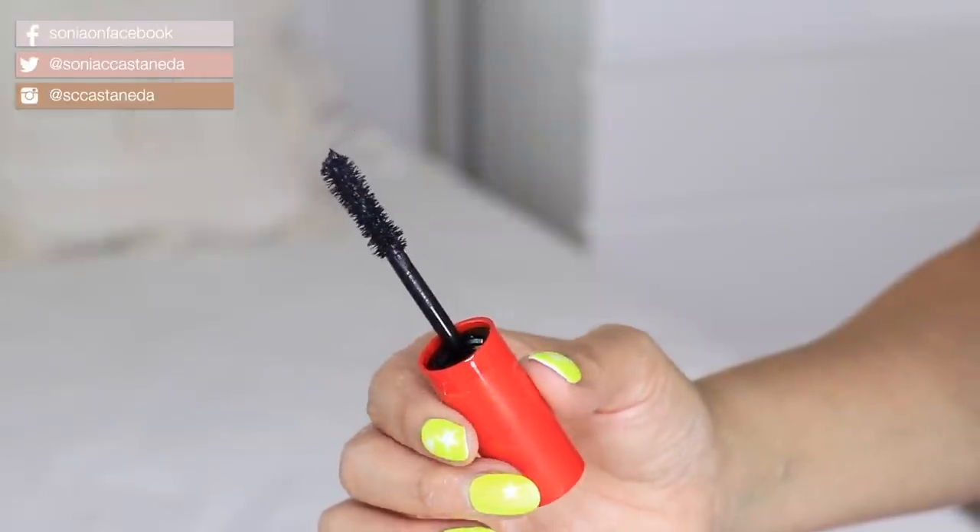Next up is going to be a mascara, and this one is from Revlon. This is their So Fierce Big Bad Lash in shade number 760 Blackest Black — kind of like my hair color. This mascara is $10.49. I know, we're going over budget, but I used my CVS card and I actually got some money off, so I saved.